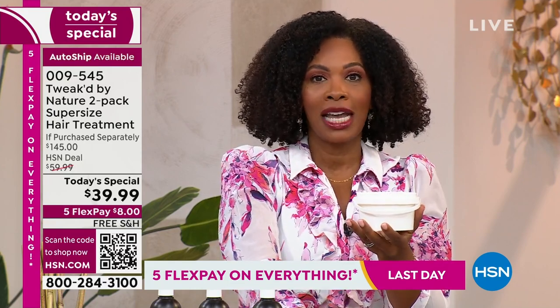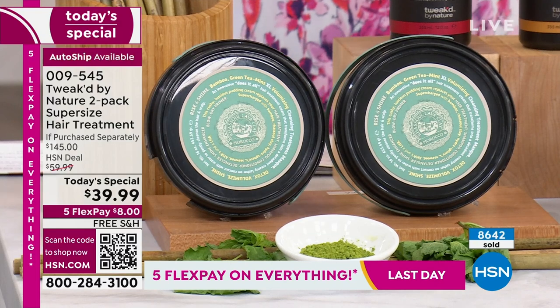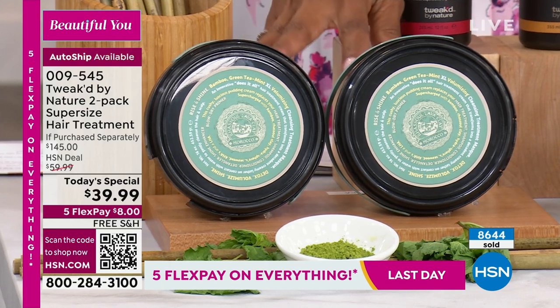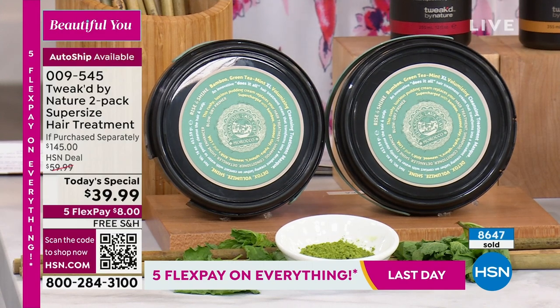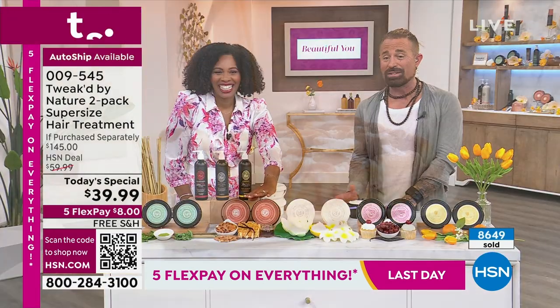Now, choosing a scent. Bamboo green tea is your day at the spa — there's a bit of peppermint that wakes you up. All formulas do the same thing: reduction in breakage and volume gain. It doesn't matter which scent you pick.